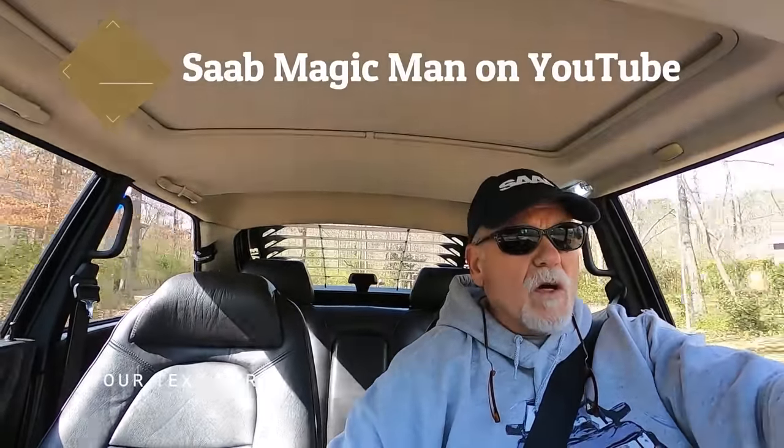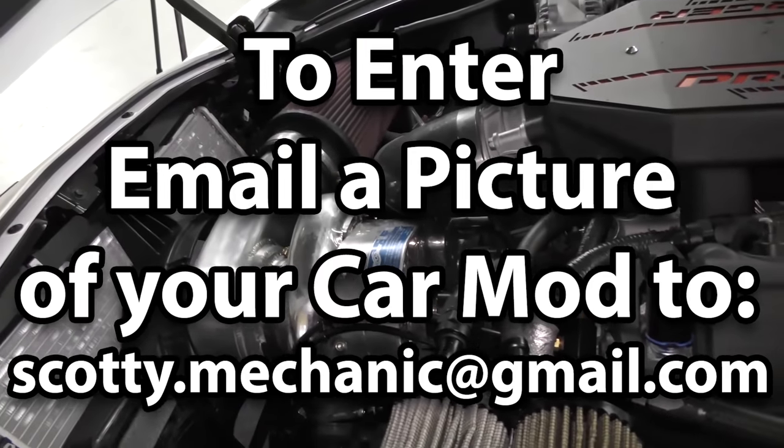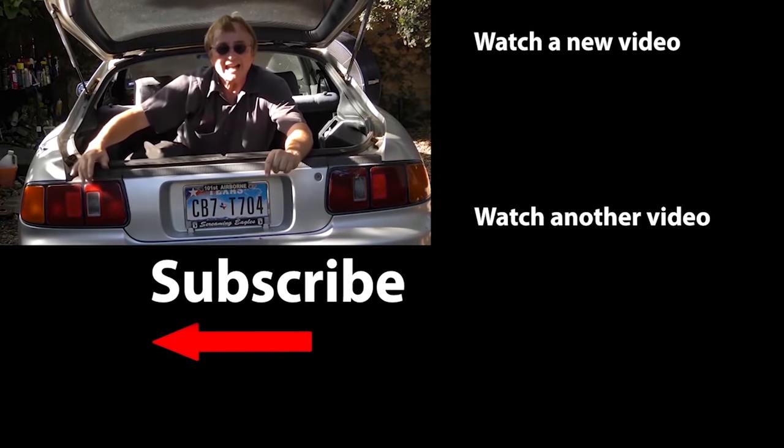That's it — thank you Scotty for letting me show off my car. I know how you feel about Saabs, but this one I hope will change your mind. Saab on! And to have your car mod shown on this channel, check this out. If you never want to miss another one of my new car repair videos, remember to ring that bell.